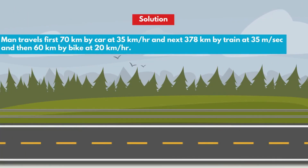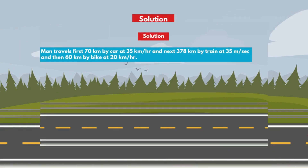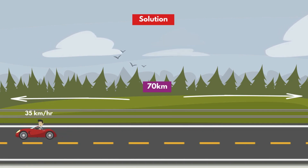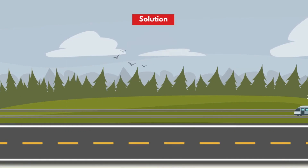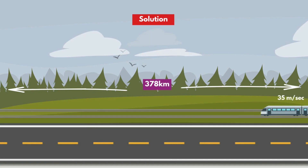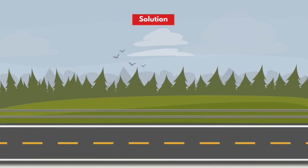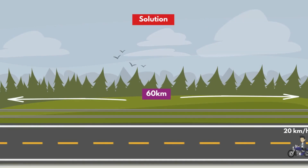Now let's see the solution. In the statement, it is given that the man travels first 70 km by car at 35 km per hour, next 378 km by train at 35 meters per second, and then 60 km by bike at 20 km per hour.